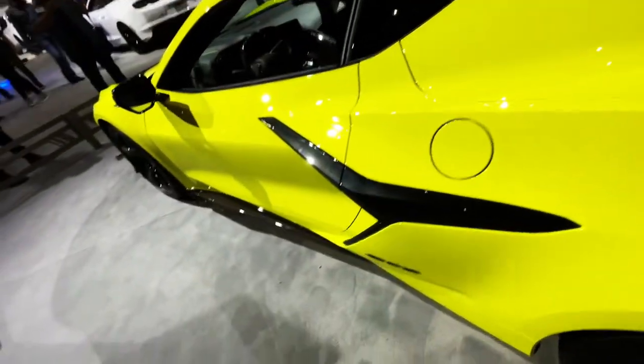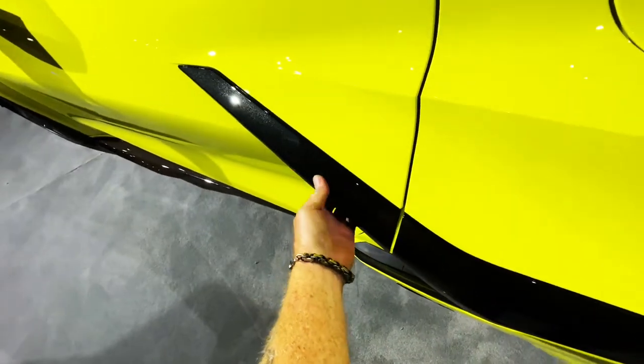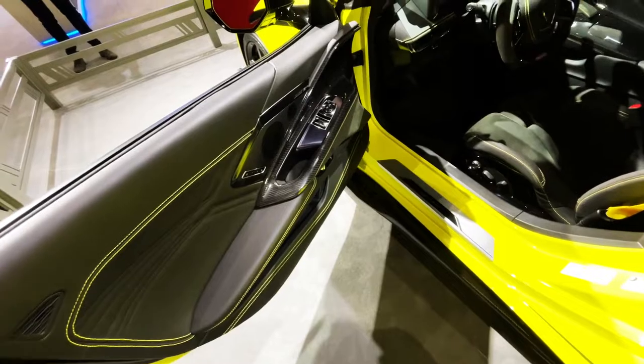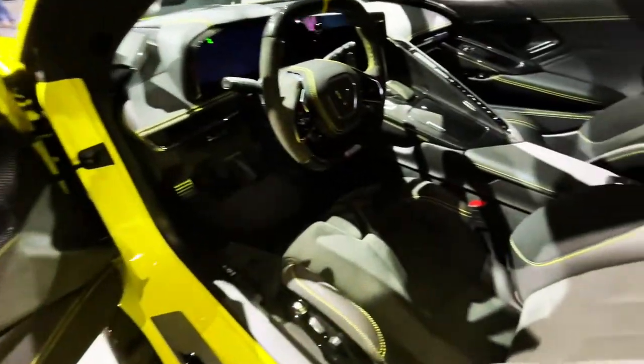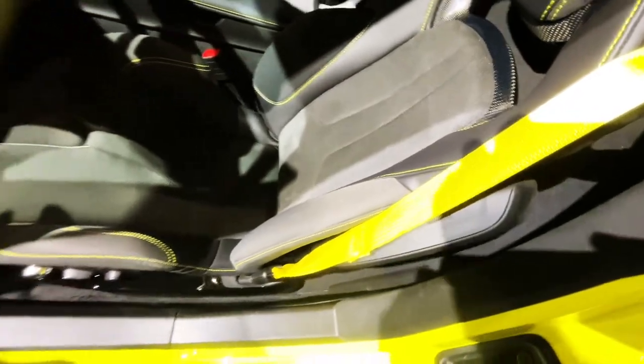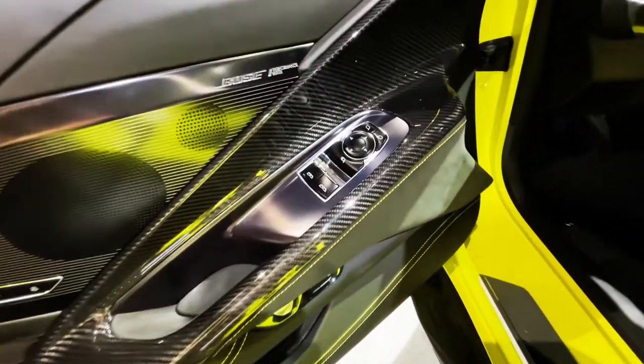The door's open, so let's see if I can do this. It's got lemon-lime stitching, and it's even got the belts in the same color. Lots of carbon.